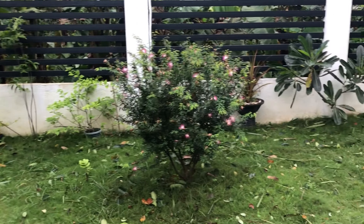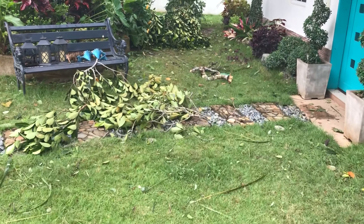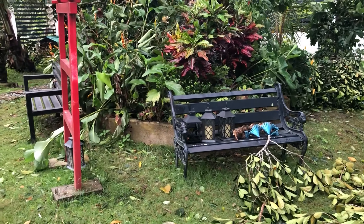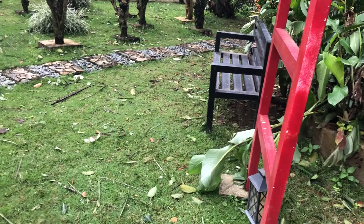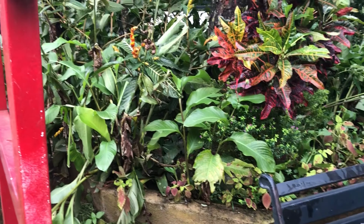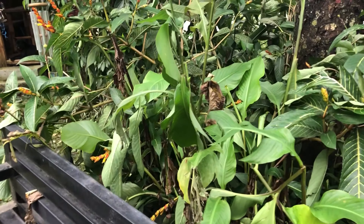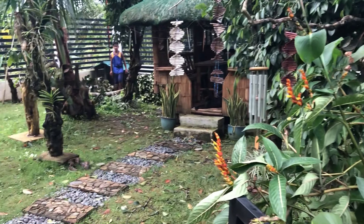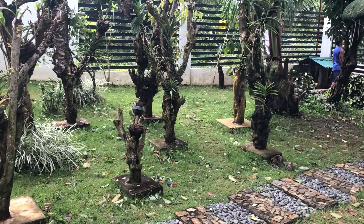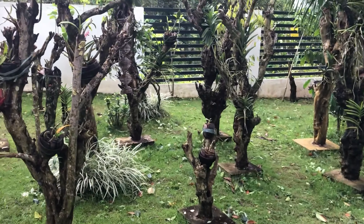I'll show you around a little bit and we'll walk around through the yard. There's debris everywhere. Some of our tropical flowers that we had in here — I'm not sure. You can see the workers working out here now.